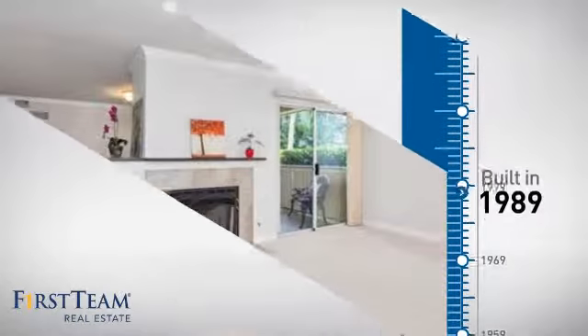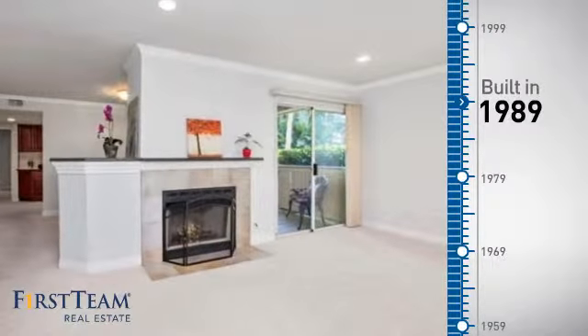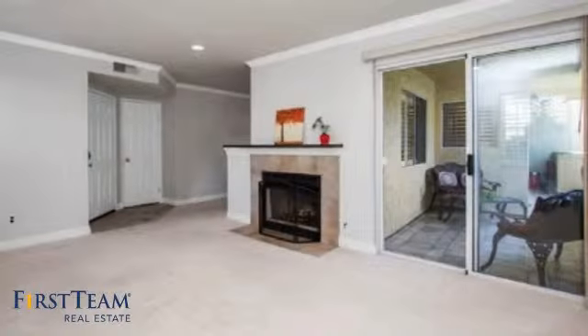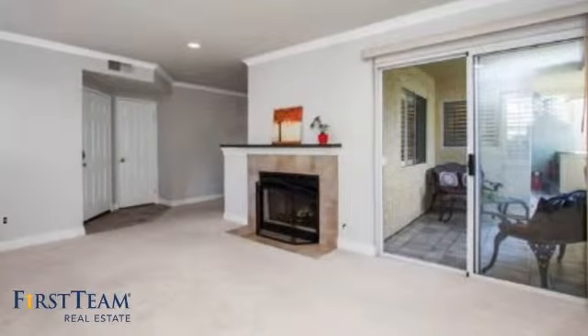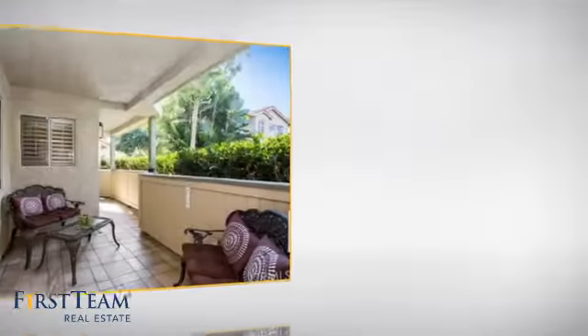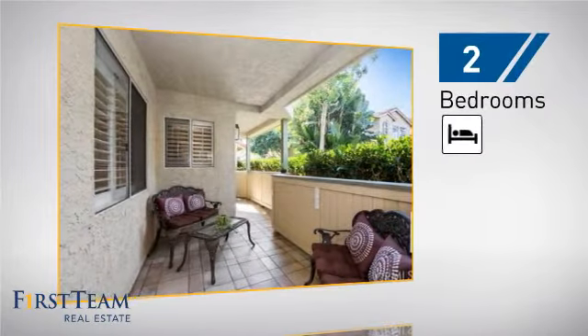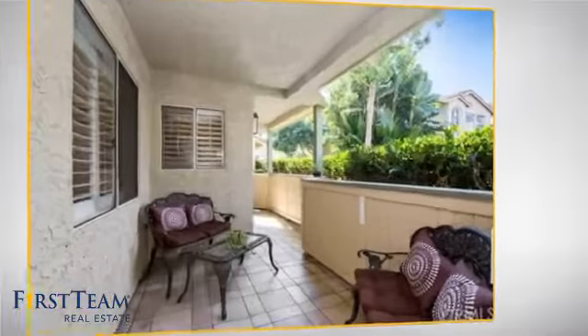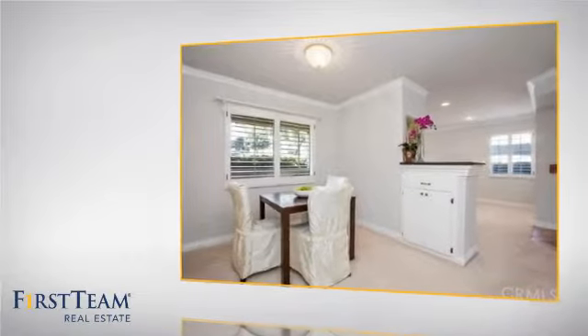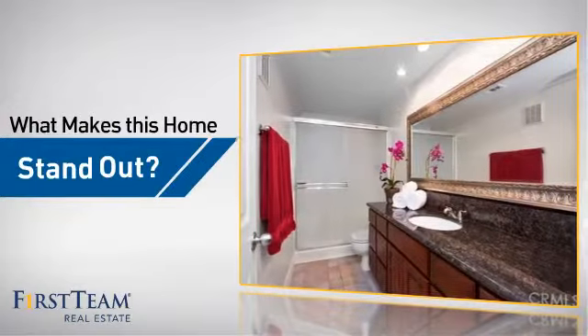This property was built in 1989 and features over 1,100 square feet of living space, giving you a spacious layout to play host or kick back and relax after a long day. Inside, you'll find two bedrooms so you always have a private space to come home to, as well as two full bathrooms.